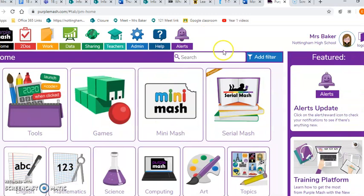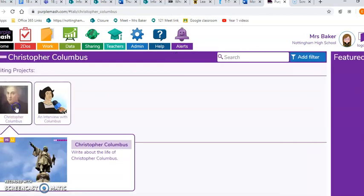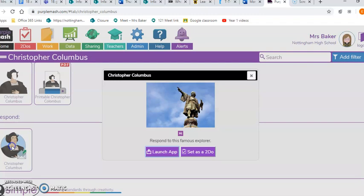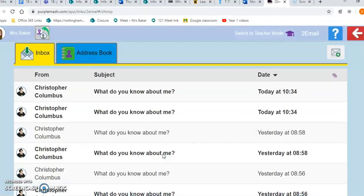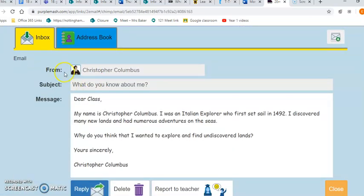Because I'm already logged in to this, I have to do it a different way. I'm going to click on Christopher Columbus and scroll down. This is your task — I'm going to click on the one at the top. This email already sent to you is from Christopher Columbus and it's called 'What do you know about me?'